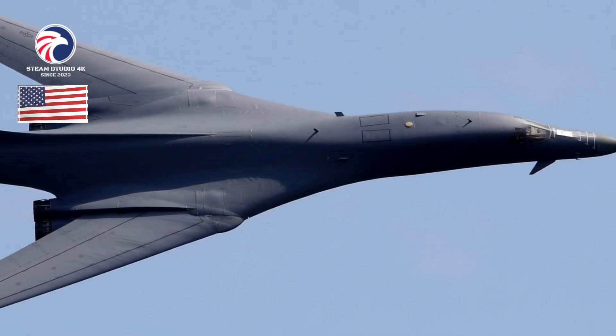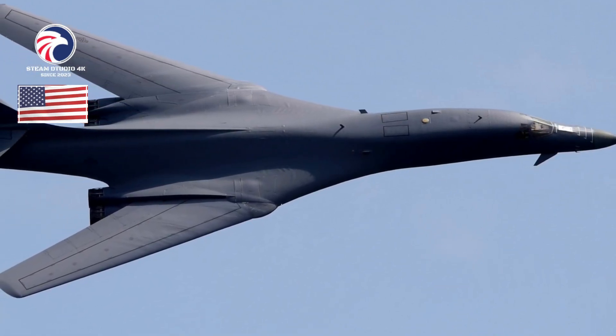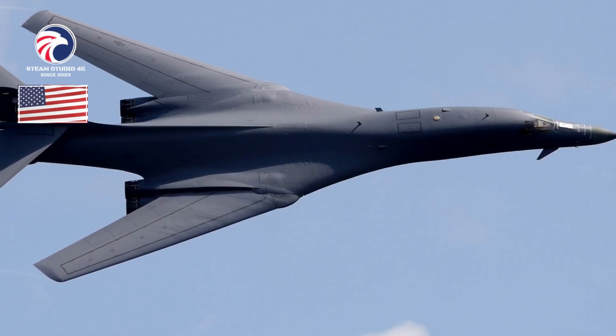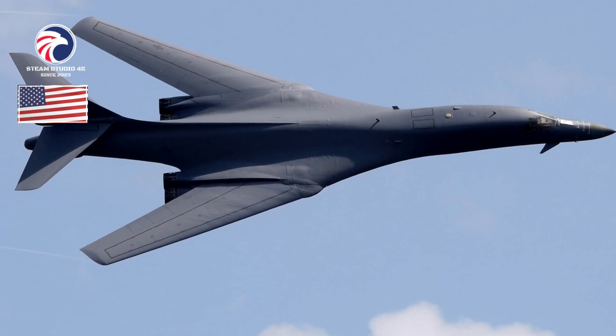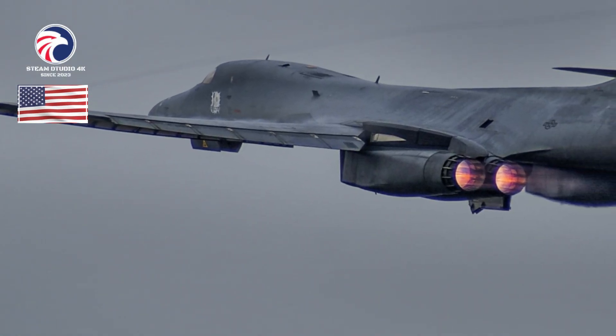The B-1A first flew on December 23, 1974, and four prototypes were developed and tested before program cancellation in 1977. The Reagan administration revived the program as the B-1B in 1981, adding 74,000 pounds of usable payload, improved radar, and reduced radar cross-section, but reducing speed to Mach 1.2.